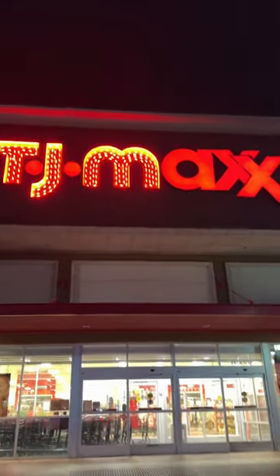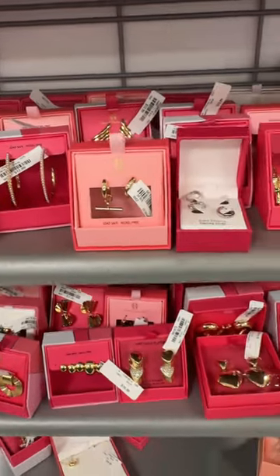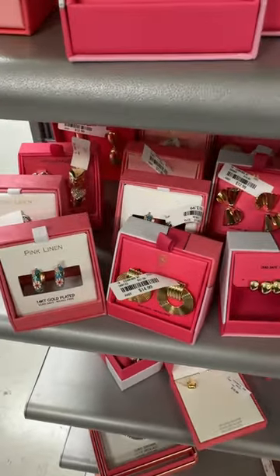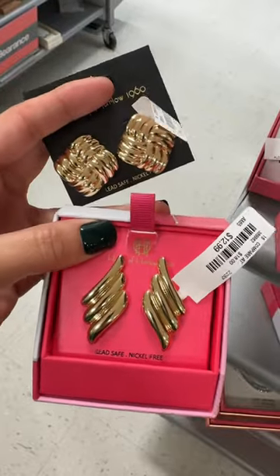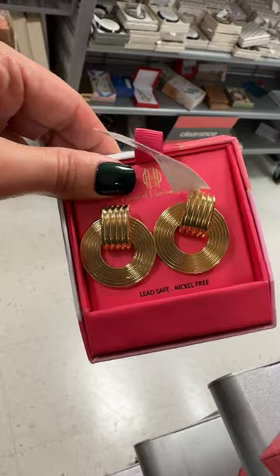TikTok has been raving about TJ Maxx, so I had to see the hype for myself. My first stop was the jewelry section where I saw nothing but House of Harlow. They had some adorable gold accessories, which I'm always a sucker for. What I love about this brand is that they do have a lot of statement earrings and that they are super affordable.